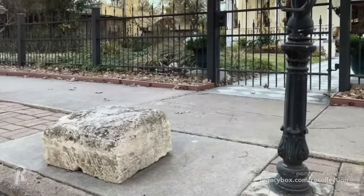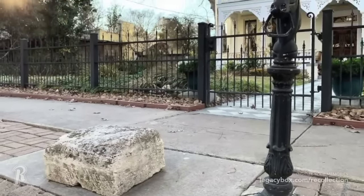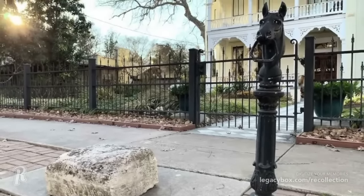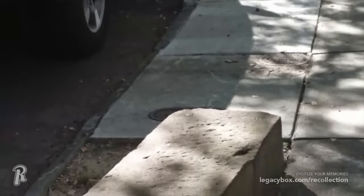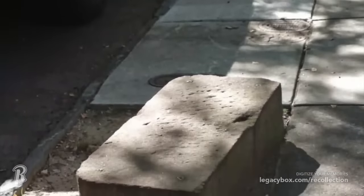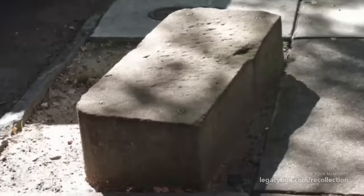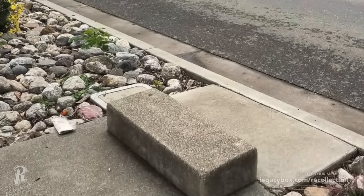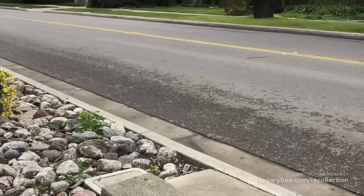These unusual curbside steps are known as carriage blocks. They were basically a permanent step stool used when horse-drawn carriages pulled up to a home. These blocks made it easier for people to exit by bridging the gap between the ground and the carriage. They were also known as horse blocks, because horseback riders would often use them to mount and dismount. There are still many of these blocks that exist, and you may also still find a hitching post close by.